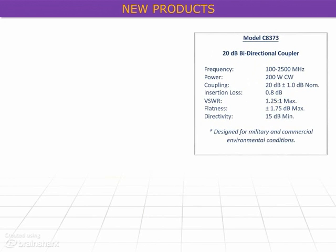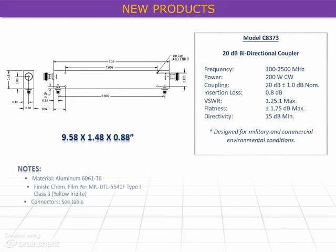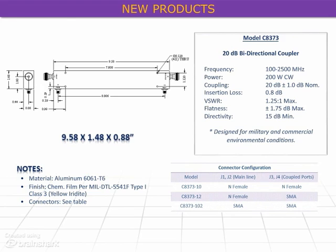Measuring 9.6 x 1.5 x 0.88 inches, the Model C8373 is available with a choice of N or SMA connectors and a RoHS or non-RoHS circuit, covering 100 to 2500 MHz with 20dB coupling at 200W CW.